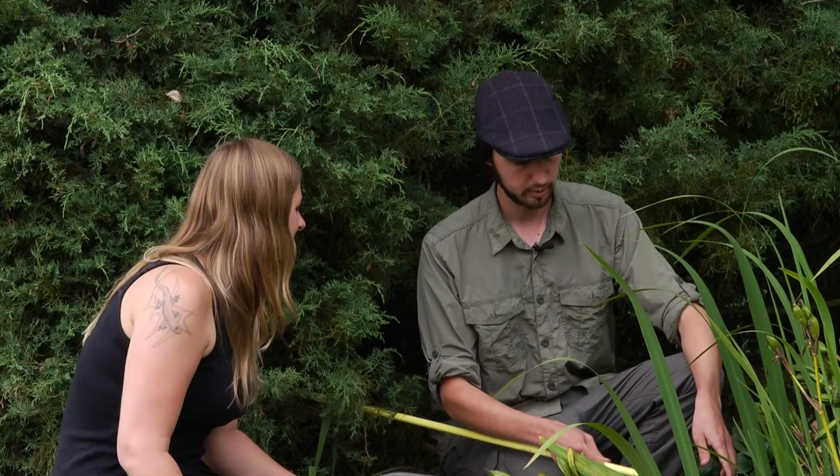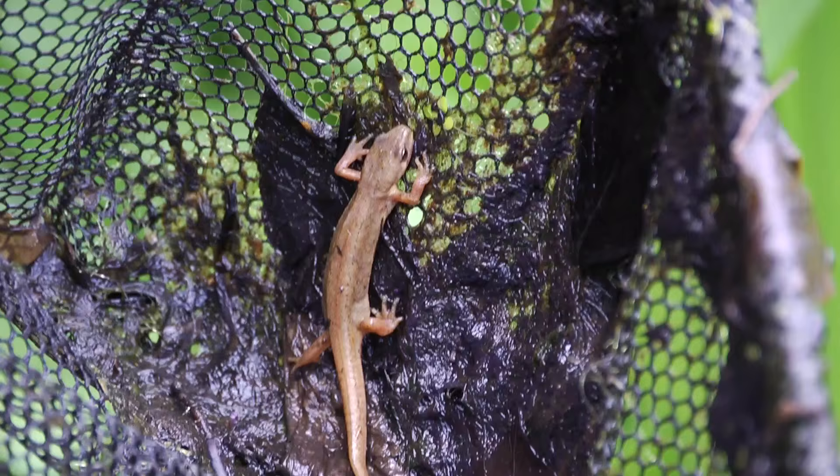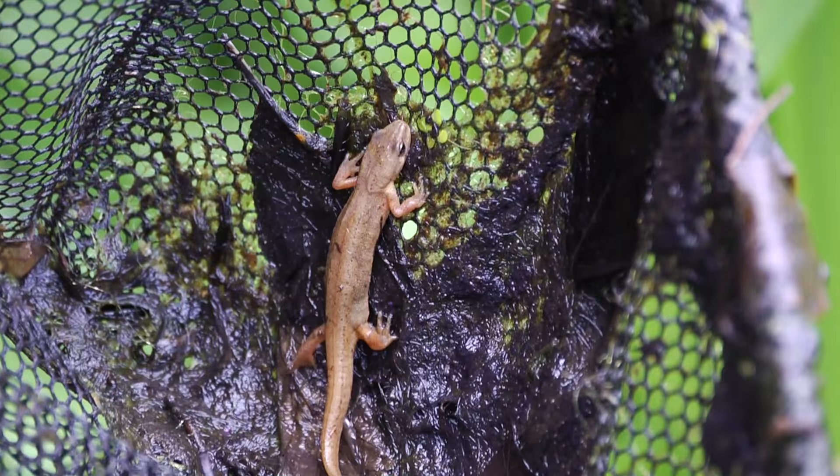Well I've been primarily looking for newts today and I've actually got one in the net for you. What type is it? So this is a smooth newt — these are one of the more common newts that you're going to find in gardens.